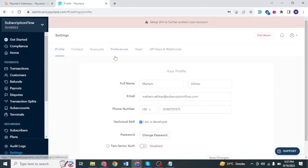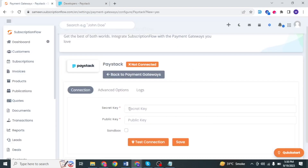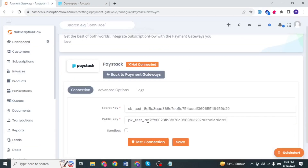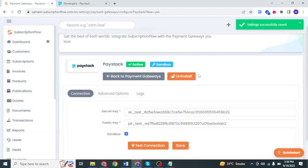Enter your Paystack account, navigate to settings, and then navigate to API keys and webhooks. This is where you'll find your secret key — copy it and paste it into Subscription Flow. Scroll down to find your public key and paste this into Subscription Flow as well. Then check sandbox to enable this in a sandbox environment and test connection. Paystack has successfully been integrated into Subscription Flow. Click save.